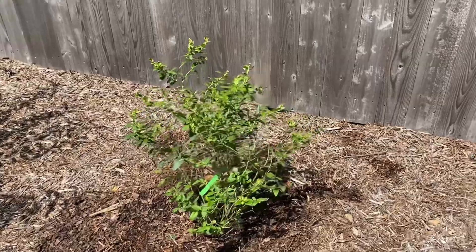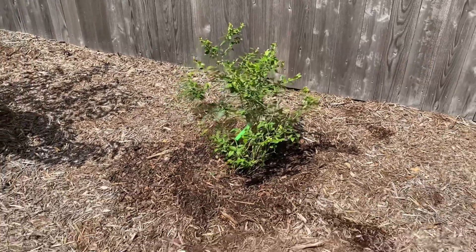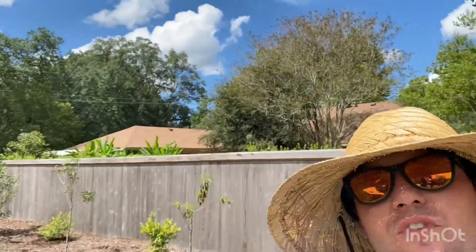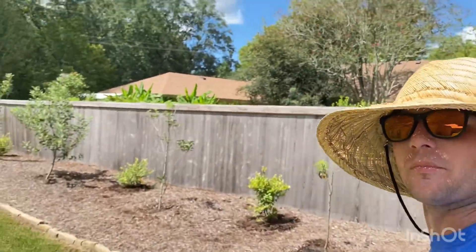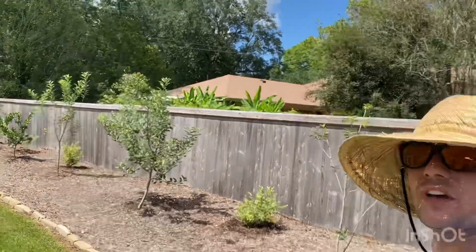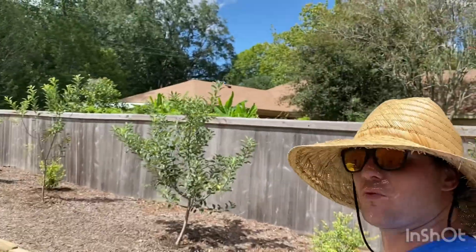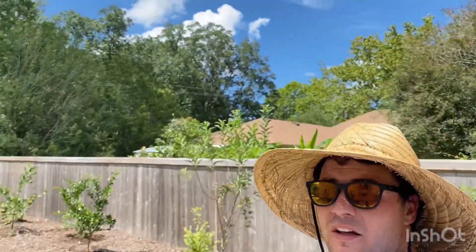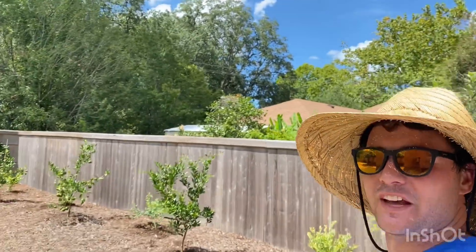I didn't mean to grab two of them, but it kind of is what it is. Thanks for coming along. This is my backyard food forest we have growing in a neighborhood in South Louisiana. If I can do it, anybody can do it. Have a good one, guys. See you on the next one.